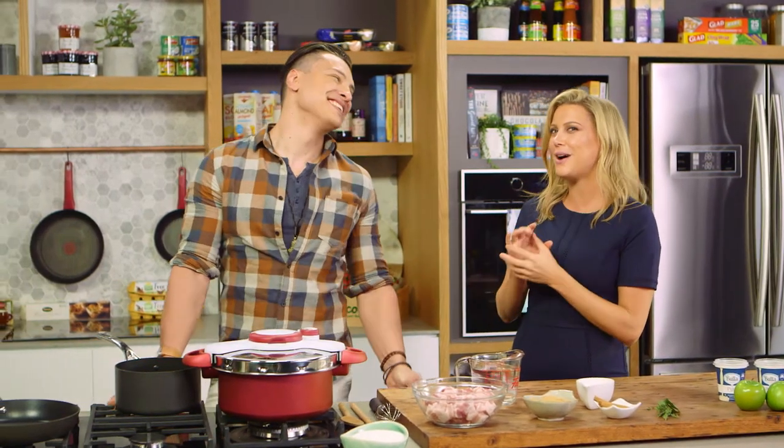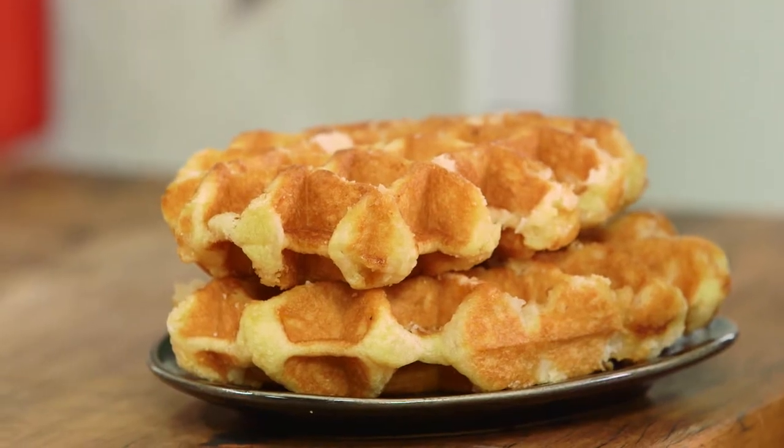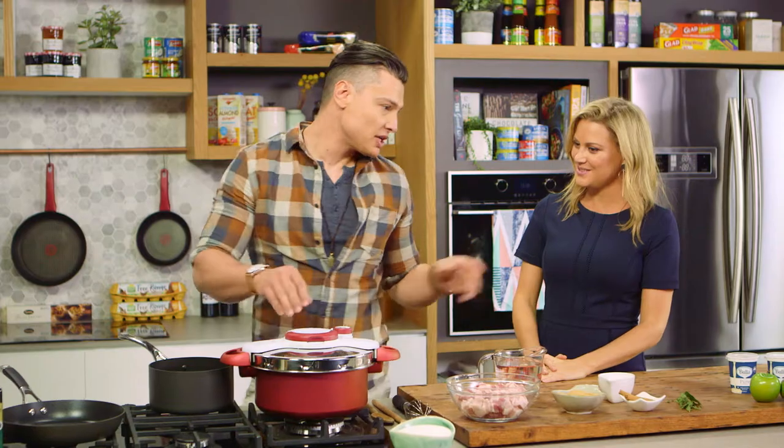Waffles, maple syrup, and crispy bacon — it's such an American thing. But today we're putting a twist on it using pork belly, candying it, and placing it on waffles. That is so rich and naughty!